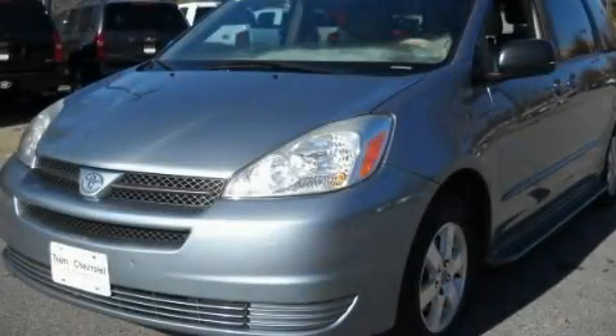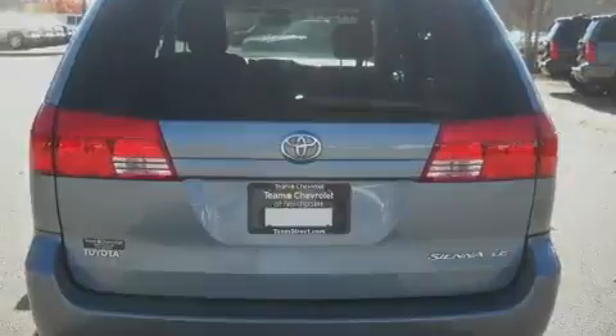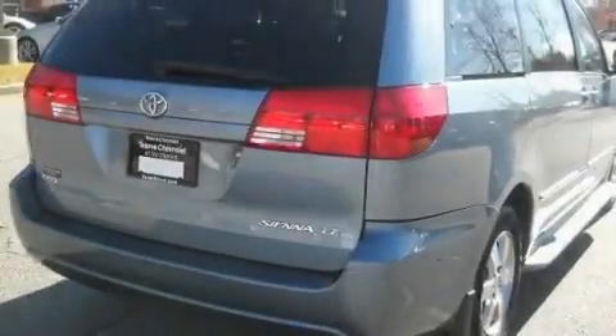This is a 2004 Toyota Sienna, the vehicle with enough space for you and yours. It has a 3.3-liter, six-cylinder engine and a five-speed automatic transmission.